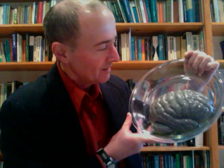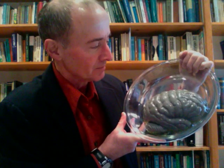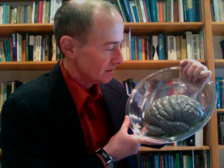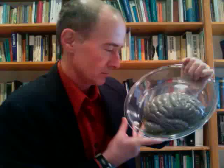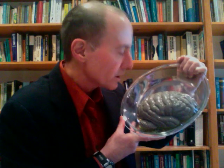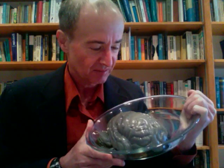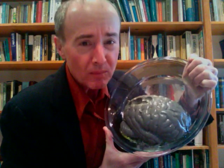I really could. I love this thing. This is my friend — this should be your friend. It's a brain, for God's sake. I love you. I want you. I want to eat you. Mmm. Delicious. The human brain.